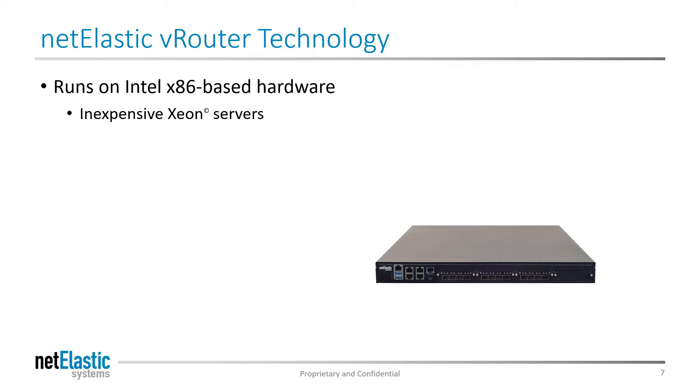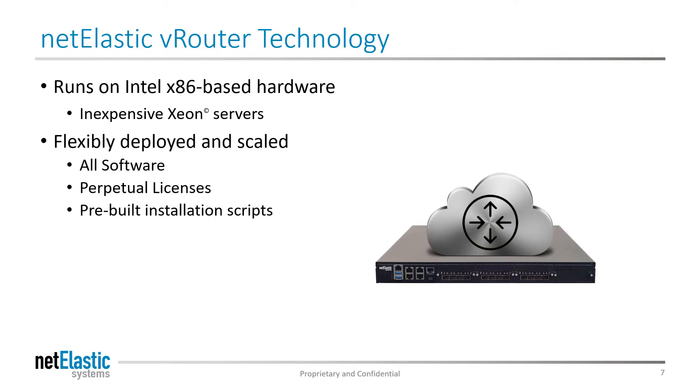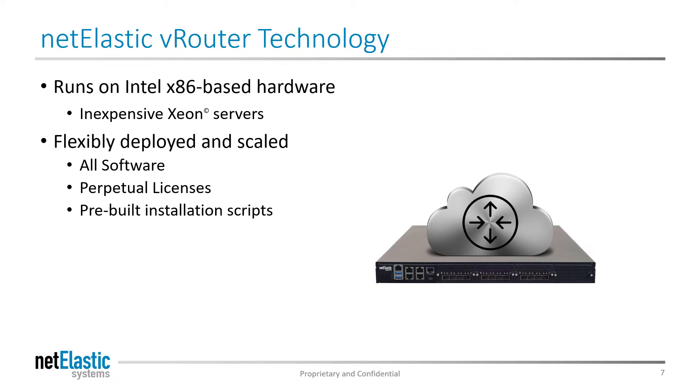The CGNAT router is based on VRouter technology, which runs on inexpensive white box servers. The VRouter is an all-software solution, making it flexible to deploy and easy to scale. It's a perpetually licensed user space application, which can be run either in virtual machines or on bare metal, and comes with pre-built installation scripts. You can apply CGNAT or broadband network gateway licenses to provide enhanced functionality, and hardware and router licenses are preserved if or when IPv6 is fully deployed.